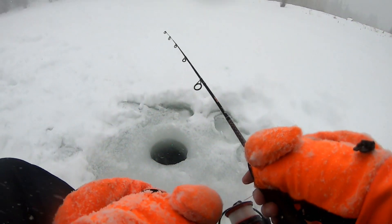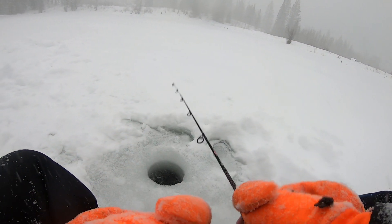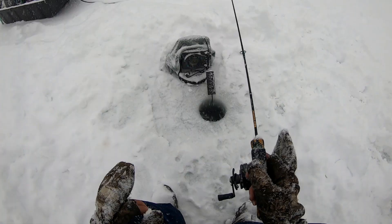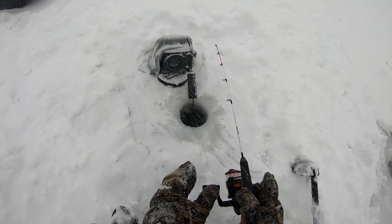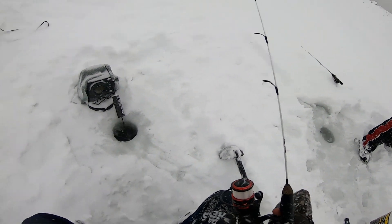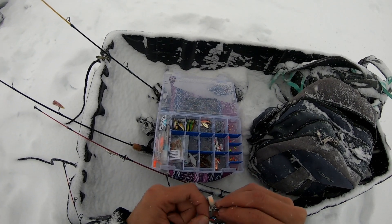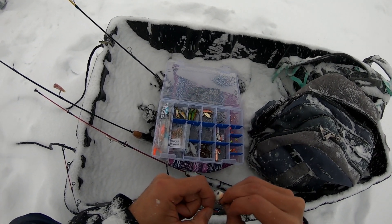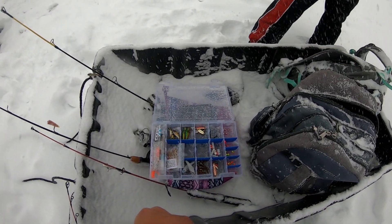Alright guys, let's get another one! Snow's coming down — yeah it's jumping. You snapped my line! Oh my gosh! Well guys, that was kind of nuts. My drag was a little tight, but still — that thing just yanked it right off. Oh my gosh, so much snow.